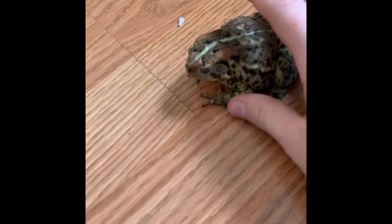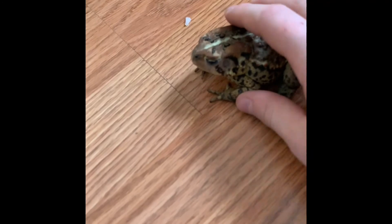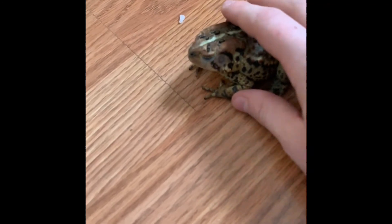You can see his tongue really good there. That's in slow motion — still pretty fast even in slow motion. Then I pet him and put him back. So yeah!